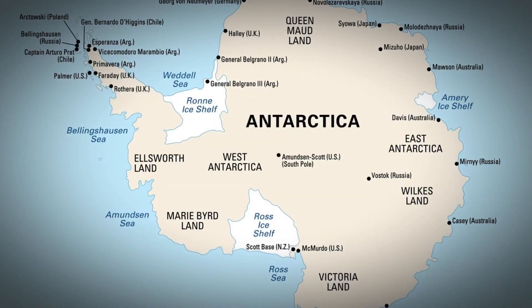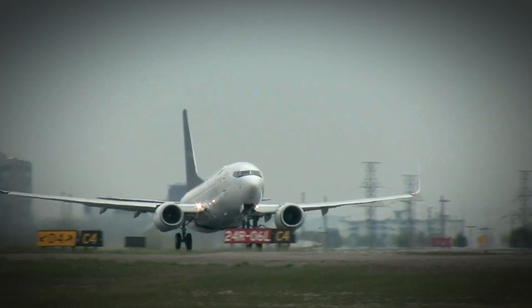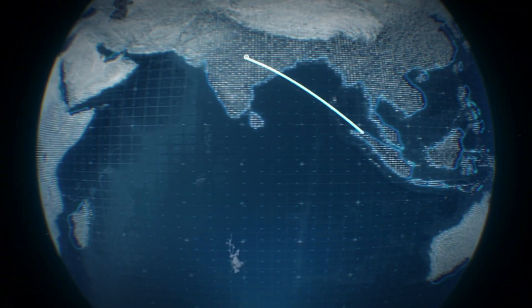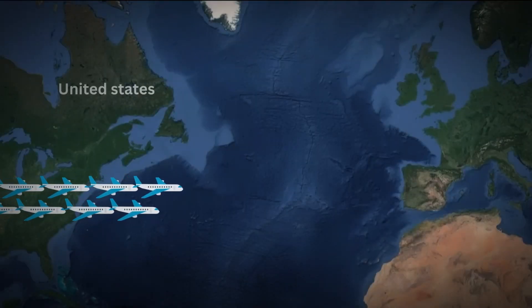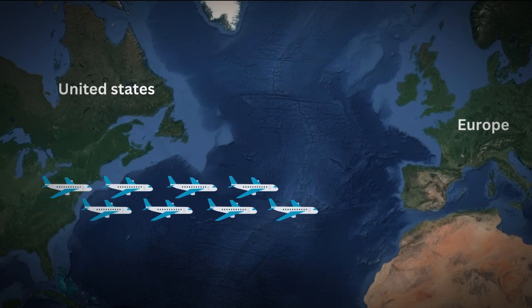In the vast expanse of the sky above the Atlantic, a hidden network governs the flight paths of around 1,500 airplanes daily, crafting an unseen highway for aerial travel. This aerial corridor, shaped by unique forces, orchestrates the journey between the United States and Europe, steering planes along a specific route while keeping them surprisingly close together.